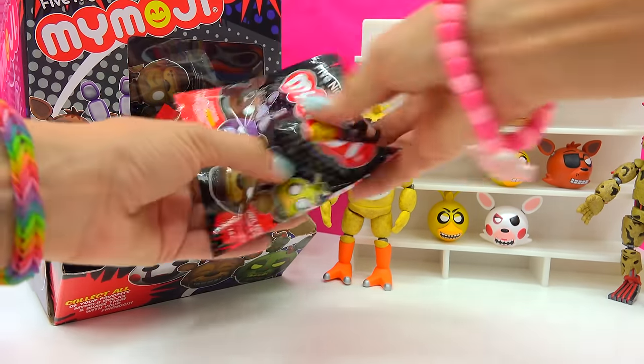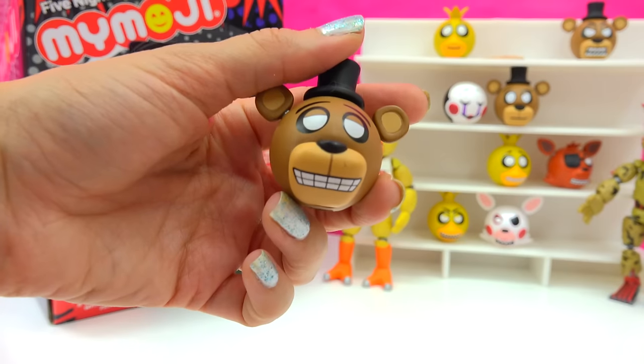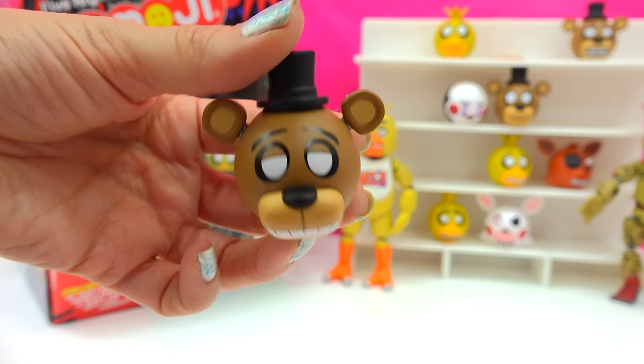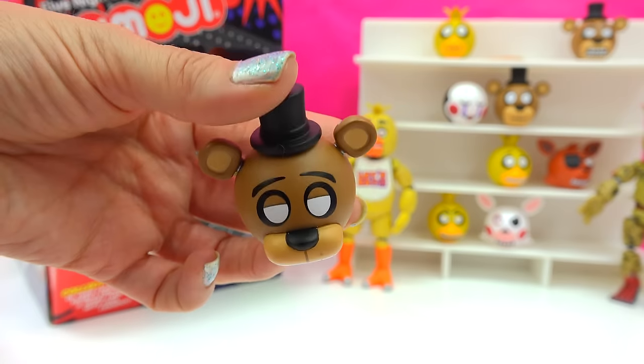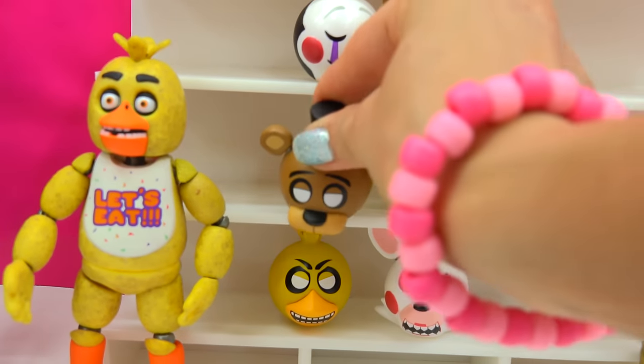Now we have... a little Freddy head! He looks really happy — like uh-huh, uh-huh, uh-huh. Do you like pizza? Do you like singing on stage? Perfect! So this row does not have a Freddy head.